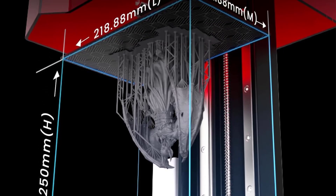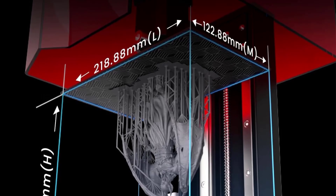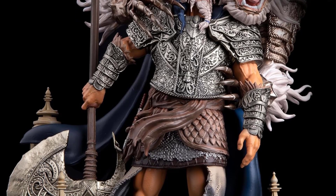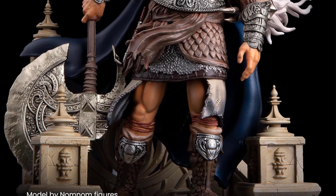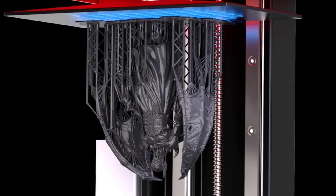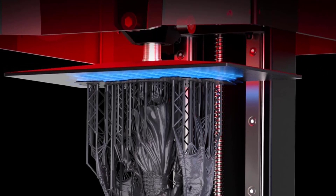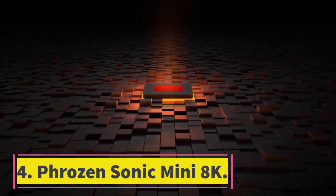One more thing we've noticed is the printer's ability to maintain a fresh working environment. We're sensitive to smells, and with this machine, it noticeably reduces the odor from the resins, making our printing sessions much more pleasant. On the flip side, because the Elegoo Saturn II is hefty, we've made sure it has a dedicated, stable space on our workbench. While setup wasn't overly complex, those new to resin printing may need some time to get acquainted with the process. Additionally, keeping the filtration system efficient does mean regular maintenance, but we found this to be a small trade-off for the consistent print quality and odor management.